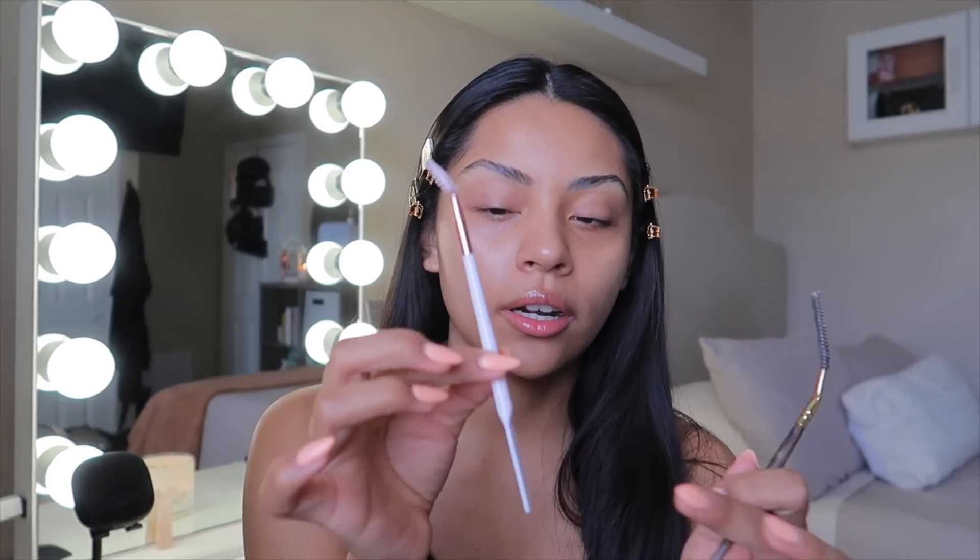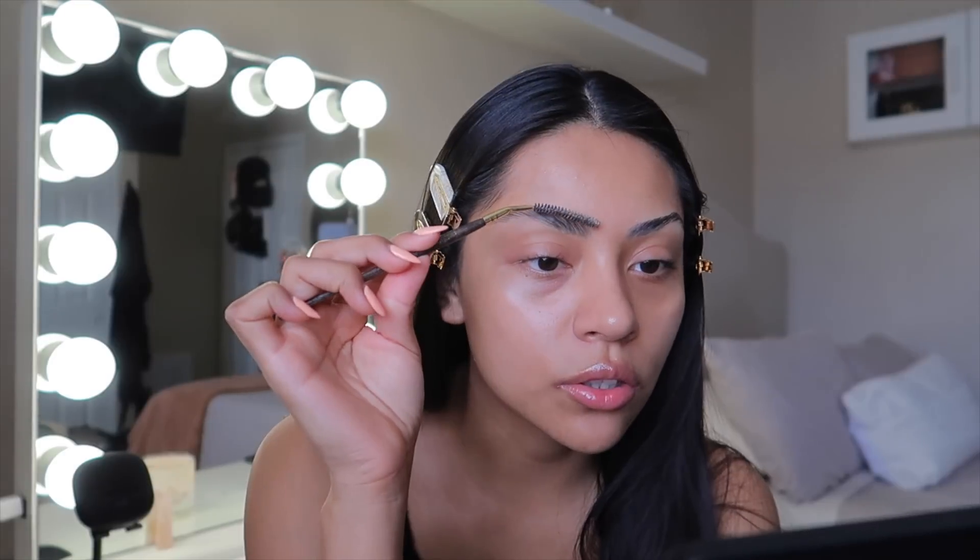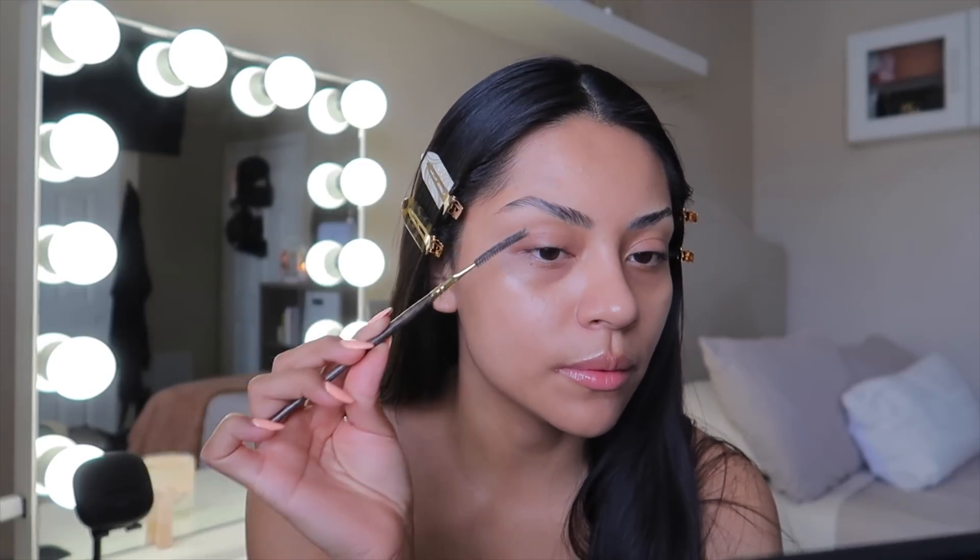I use two spoolies to do my eyebrows. I use this Beauty Creations applicator — it has a flat side and a spoolie side, which is really nice and affordable. The other spoolie is from Smith Cosmetics, about $18, but I love the long spoolie. It lays the brows down at the same time. Now I'm just going to conceal my brows using this Kevin Aucoin concealer, which I normally always use.